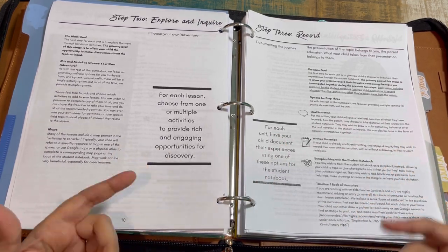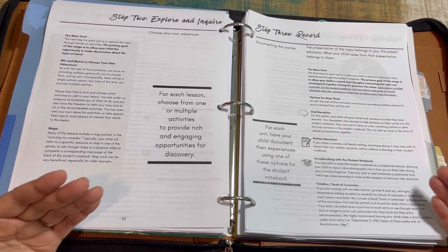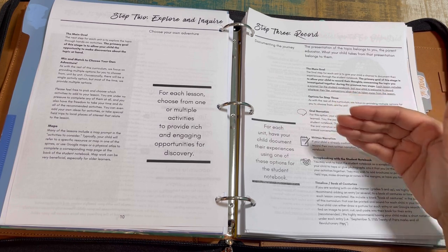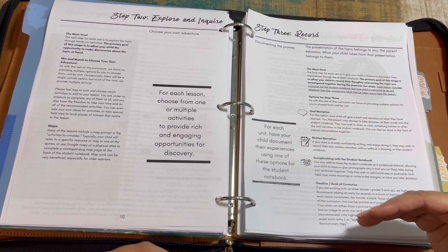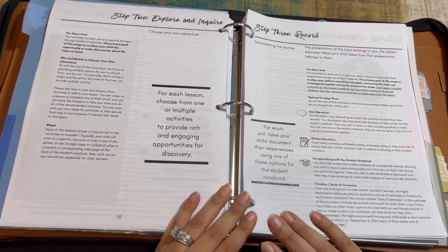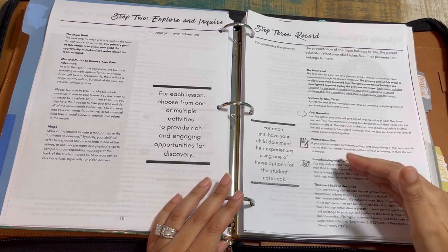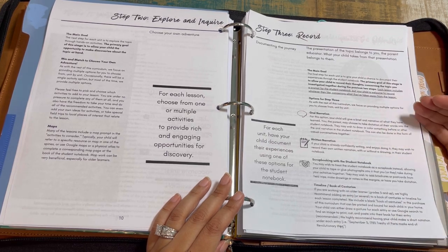Step three is Record. This is a Charlotte Mason-inspired curriculum, so you'll have oral narration depending on your child's developmental stage, written narration, and scrapbooking with student notebook and book of centuries. These are the different ways students will be recording. Especially if you're in a state that requires portfolio evaluation, it's good to have these visual references to show an evaluator. For younger ages, it's all about exposure, not mastery — they can repeat this again in later years at a deeper level.